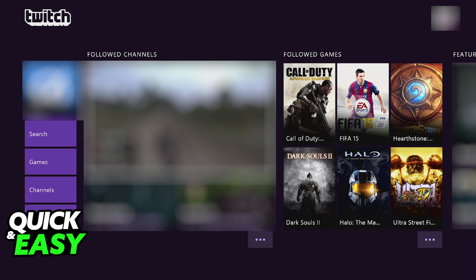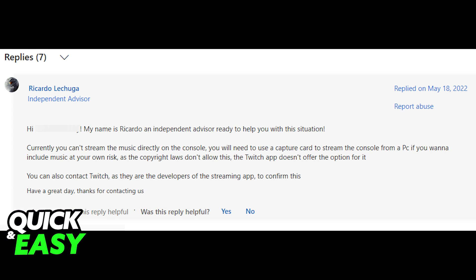Is it possible to stream with music? Well, according to this reply on the official Microsoft Answers forum from this independent advisor, it is currently not possible to stream with music directly through your console.